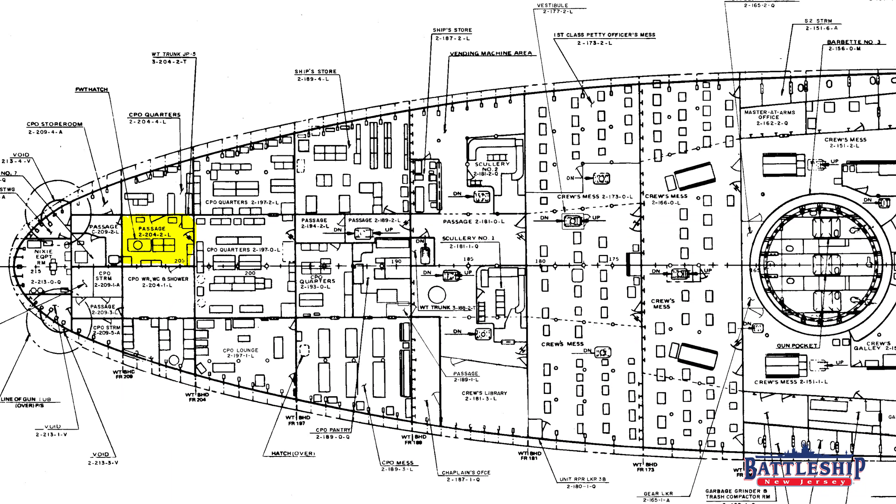So we're currently in space 2-TAC-204-TAC-2-TAC-L. For those of you at home following along on your booklet of general plans, there's a link to our 1980s booklet of general plans in the description down below.